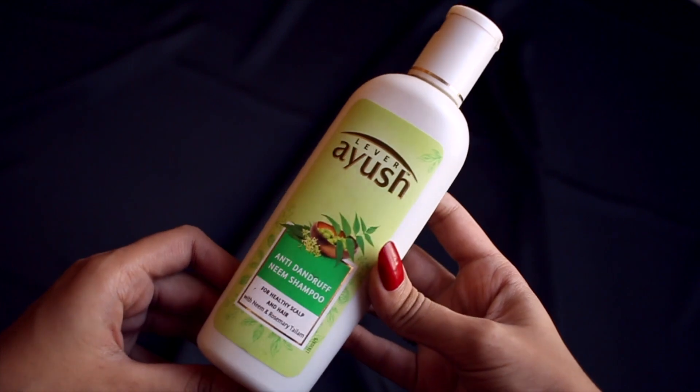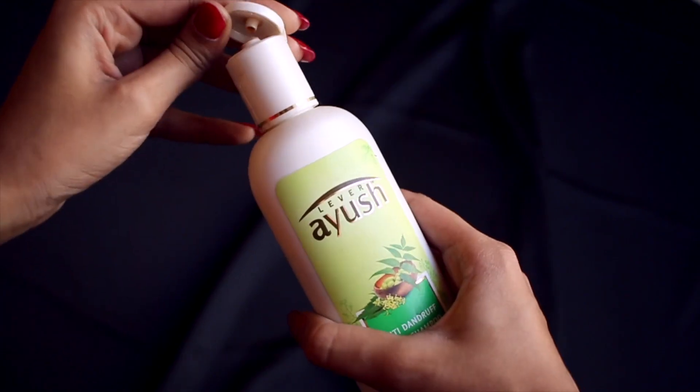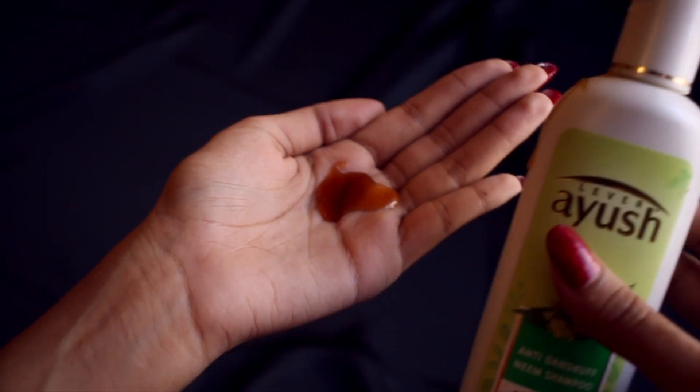The next product is the Anti-Dandruff Neem Shampoo. This shampoo contains neem, which is known to gently cleanse the scalp and prevent dandruff. It also contains rosemary oil, which provides nourishment for hair growth. I personally don't have a dandruff problem, but I used it a couple of times and it was quite good — just like any other good shampoo. I also heard there's a shampoo in the range for anti-hair fall, long and strong, and I'd really like to try that one.